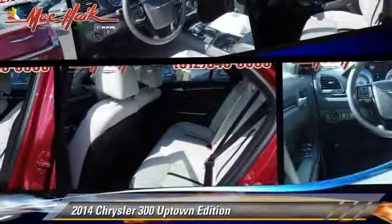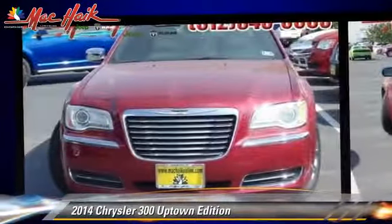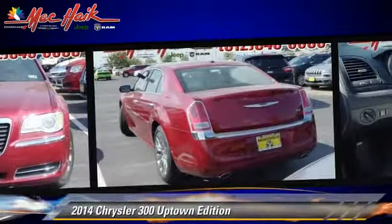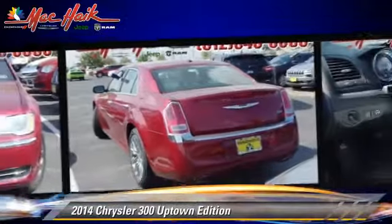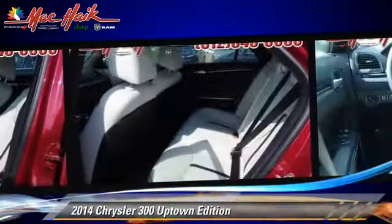Powered by a 3.6-liter V6 engine with an automatic transmission, this vehicle is well-equipped. This Chrysler features power door locks, heated power mirrors, and leather seats. Safety features include traction control,